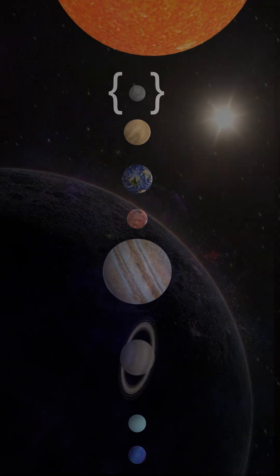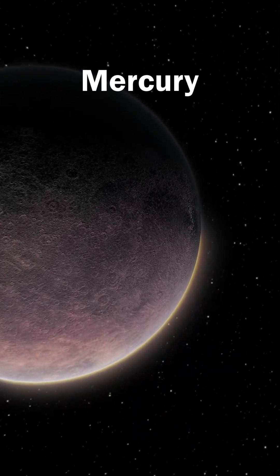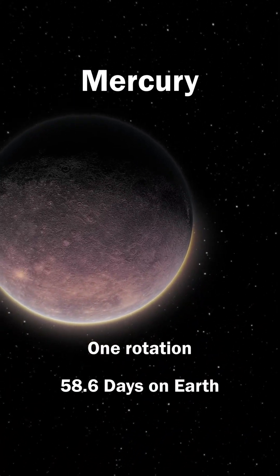Mercury, the planet with the most craters and closest orbit to the sun, spins very slowly. One day on Mercury equals 58.6 days on Earth.